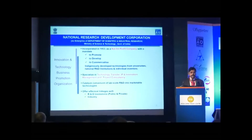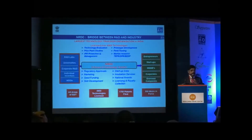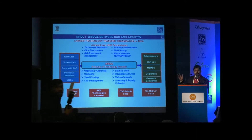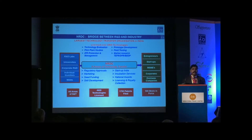Over the years, NRDC has become an expert technology transfer house. All the public funded research institutions in the country — national R&D laboratories, public funded universities, corporate R&D, individual inventors, and NGOs — these are all the places where research is being done. NRDC's job is to scout for innovative technologies developed in these institutions and identify the gaps so that industry can adopt them readily.